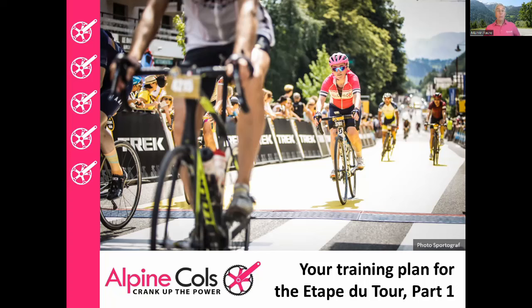Hello everybody, my name is Marvin Foer and I'm the founder and general manager of Alpine Cols. Alpine Cols is a group of cycling coaches based in the Alps, specialised in coaching for sportives and gran fondos, of which the Etape du Tour is probably the most iconic of all. In this video I'm going to explain how to train for the Etape, so let's start by taking a look at the route and the profile.